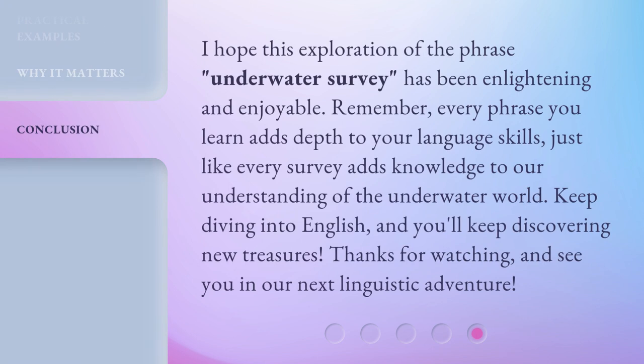I hope this exploration of the phrase Underwater Survey has been enlightening and enjoyable. Remember, every phrase you learn adds depth to your language skills, just like every survey adds knowledge to our understanding of the underwater world. Keep diving into English, and you'll keep discovering new treasures. Thanks for watching, and see you in our next linguistic adventure!